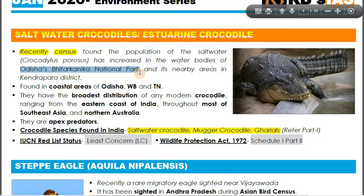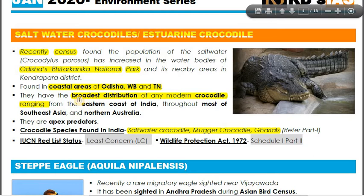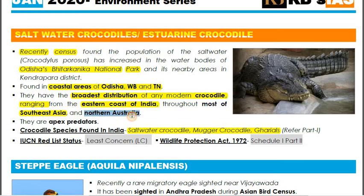The census was conducted in Odisha's Bhitarkanika National Park, which is a very important location. Saltwater crocodiles are found in the coastal areas of Odisha, West Bengal, and Tamil Nadu. They have the broadest distribution of any modern crocodile, ranging from the eastern coast of India to Southeast Asia and northern Australia. They are apex predators.